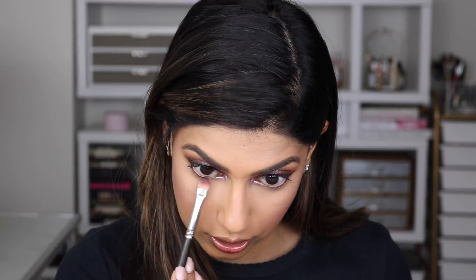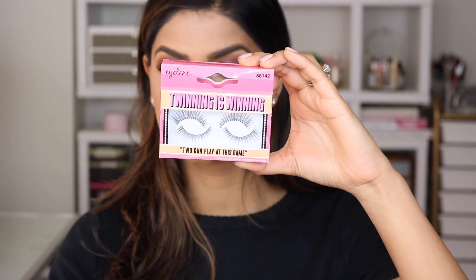Now I'm going back in with the dark purple shimmery shade from Kaja Beauty and applying that underneath my waterline to smoke up this area. For my mascara I'm going to use the Benefit Roller Lash, and then I'm also going to apply some falsies — I'll show you which ones I end up using.